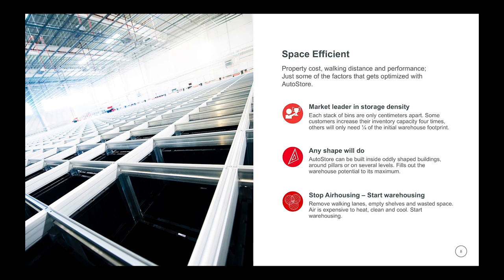Instead of making a new warehouse to expand your operations, you could make room in your own warehouse. We can make AutoStore warehouses in any shape — we even have a warehouse that is round. Your warehouse is a specialized room made to hold inventory. We like to say: stop air housing, start warehousing. Air is expensive to heat, to clean, to cool. But most of all, it's expensive to pay rent on storing air. So stop air housing, start warehousing.